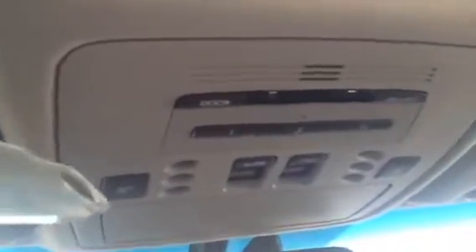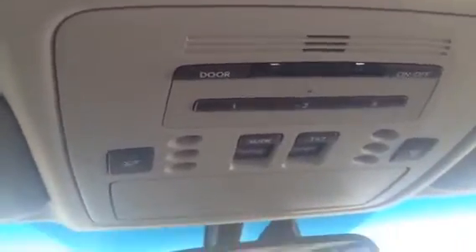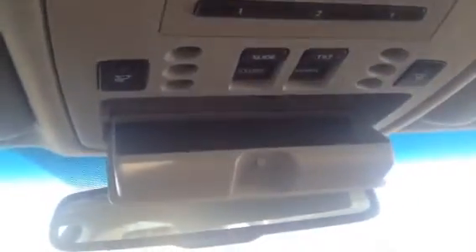Looking up on the dash — on the roof — you have your garage opener, your mirror, lights, and even a place for your sunglasses.